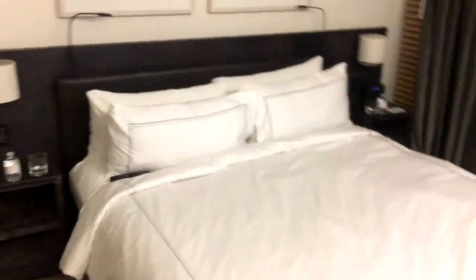The best and most important part — here we have this big bed. And that's the room!